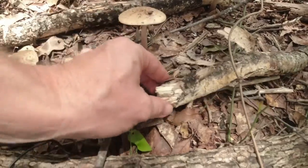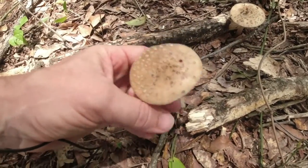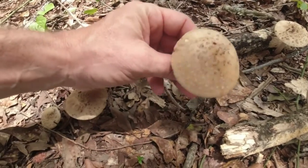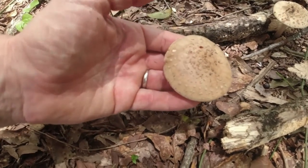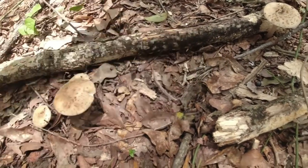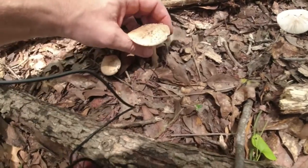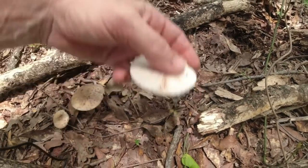This is another Amanita from that family — I'm not sure what kind it is. I don't know if this is the blusher or not. One of the ways you can tell: it's got this ring here, the annulus. It comes out of the same eggshell-type thing, and sometimes the white sac it comes out of gets stuck on the cap, giving it a look kind of like scales. You can wipe them off — that's a good way to tell it's an Amanita. I can't really find the bulb on the bottom. This might be the blusher — see how it's turning red, reddish? That might be the blusher.